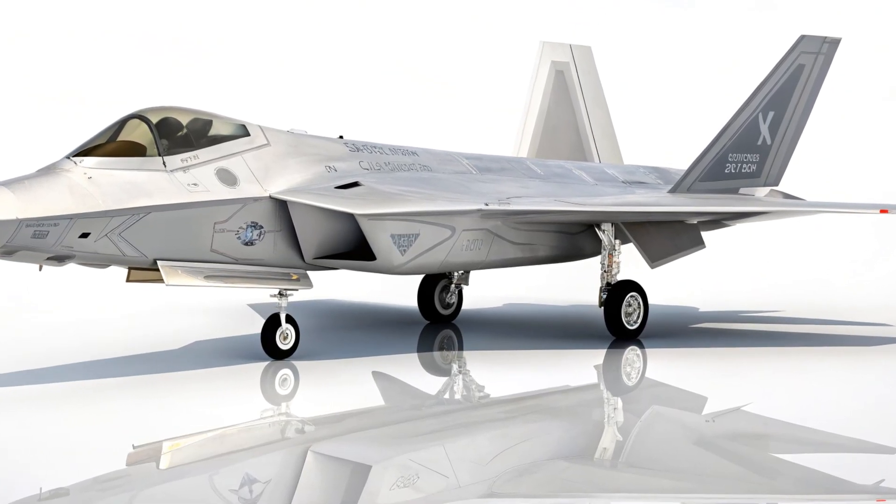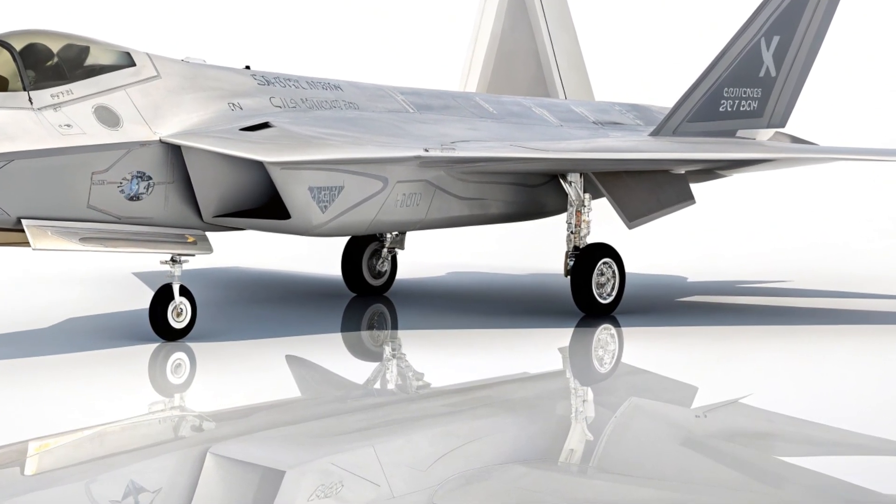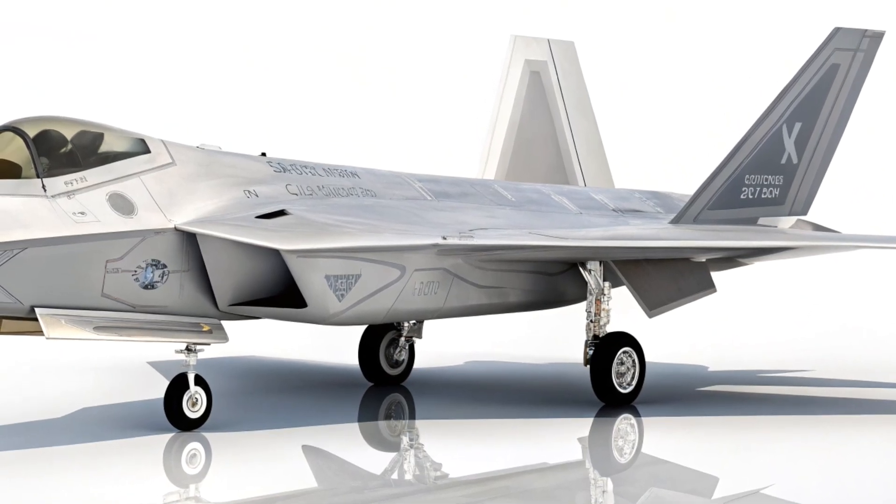Welcome to Bike Focus Reviews. Today we're diving into the next-gen predator of the skies, the 2025 F-22 Raptor.